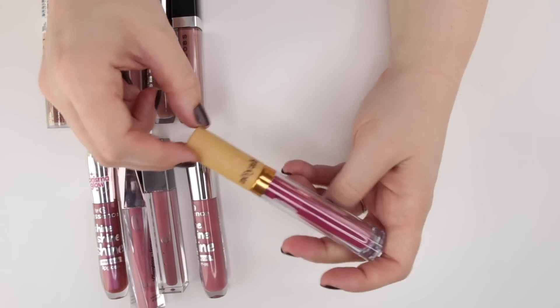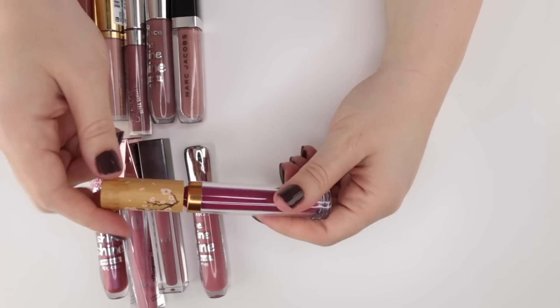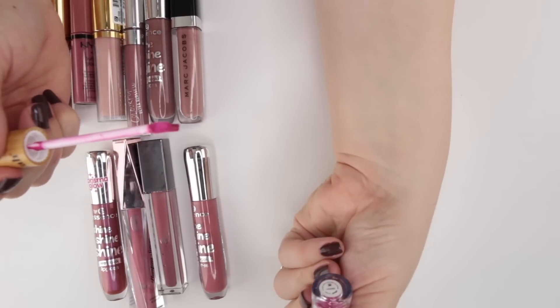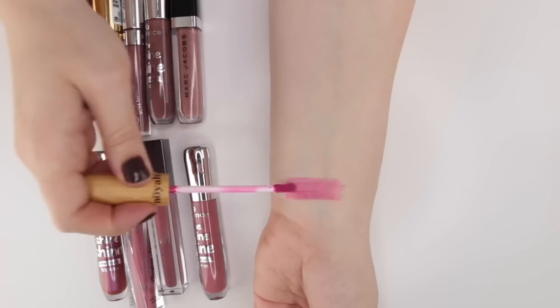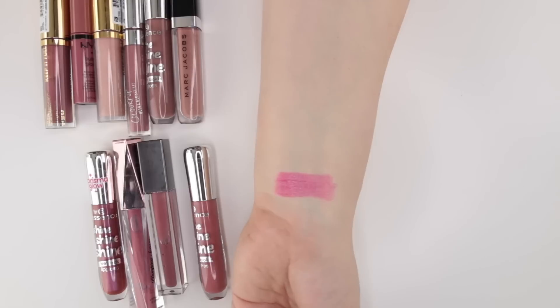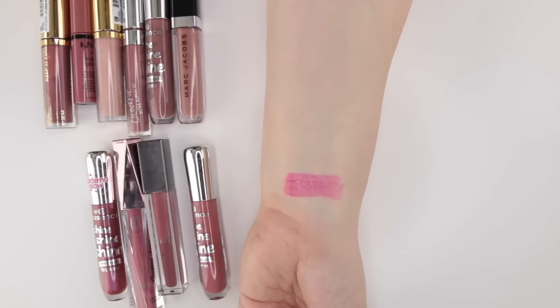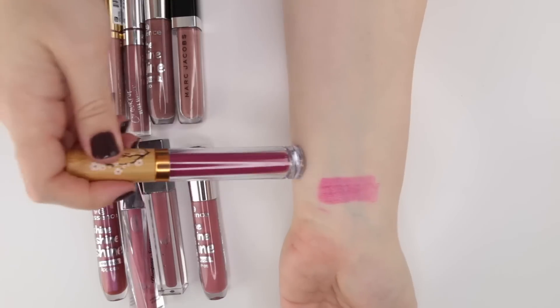This is a brand called Noia — I believe they are both cruelty-free and going in the clean beauty direction. This is the shade Malbec. I do really like this one. It's sort of a pinky fuchsia color, but because it's more of a thin stain it's not too intense, and I've really enjoyed this one. I feel like it's pretty unique in my collection.